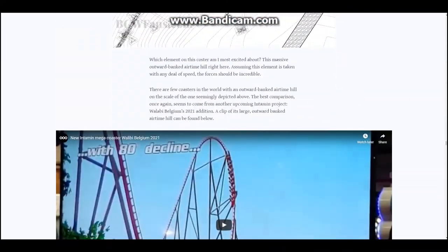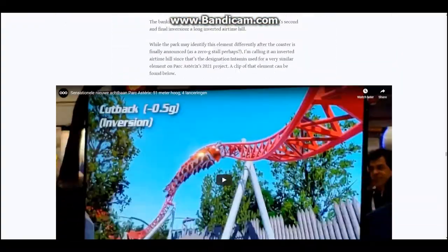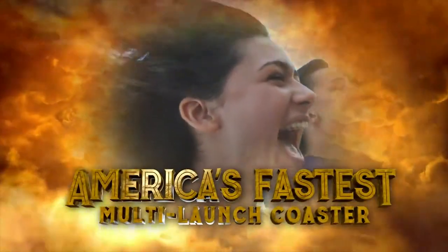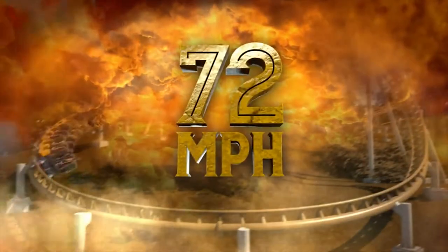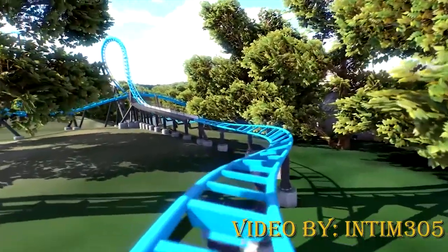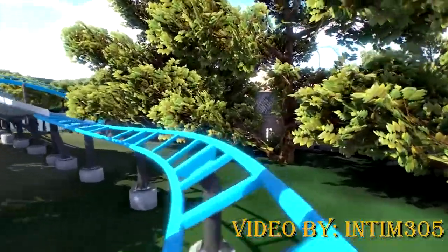I'll be talking about the color scheme later. The park didn't release a point-of-view video, so instead I'll be using the Intamin 305 NoLimits recreation. You start off this layout with gentle S-curves before hitting the first launch.